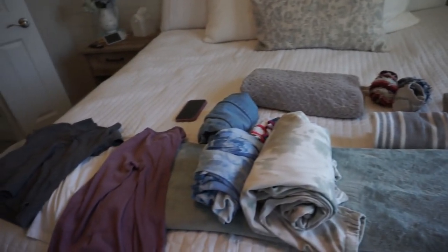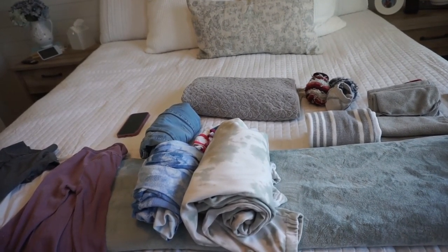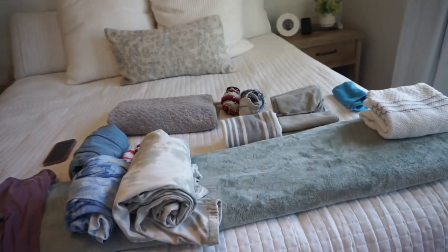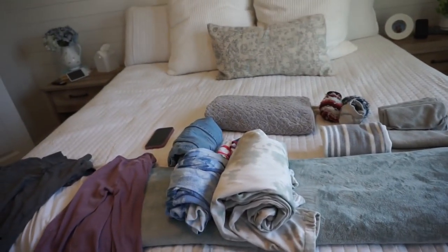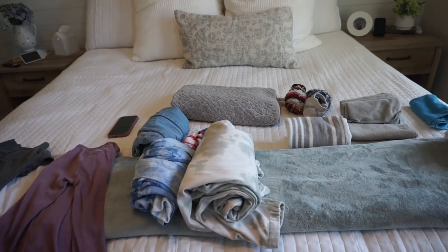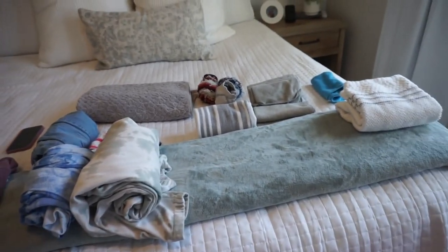I do laundry on Tuesdays, Thursdays, and every Sunday — three days a week — and it keeps the clothes pretty much at bay. I'm going to put all of this stuff away, put Brooklyn's laundry basket back up in her room, and then we will go on to doing kind of my Halloween prep for the party. I'll talk over everything that I'm planning to do with you guys.